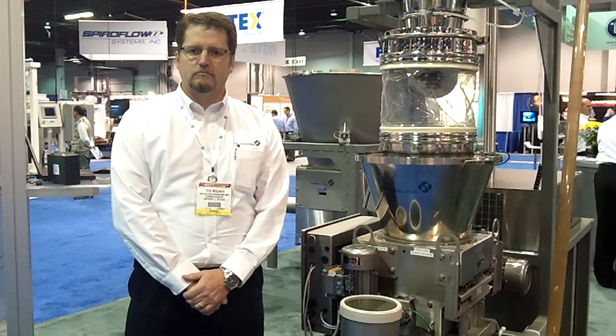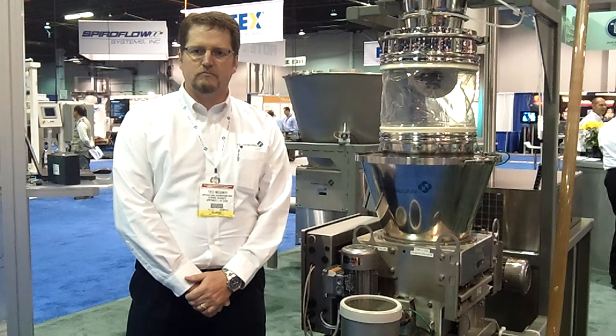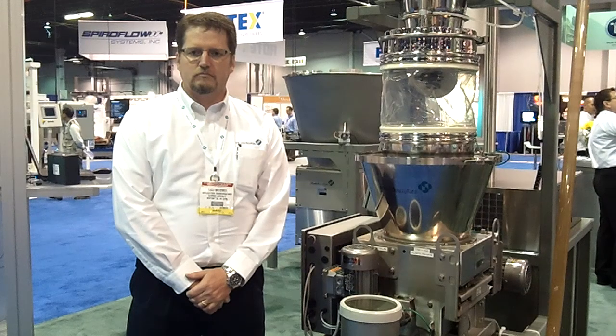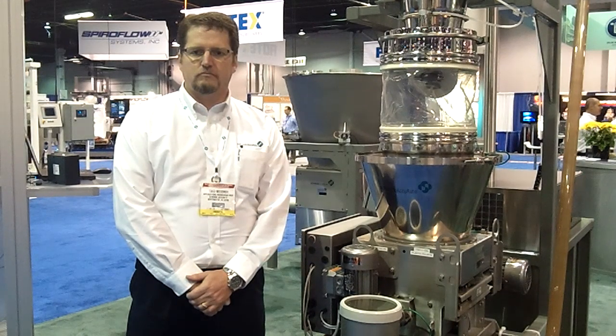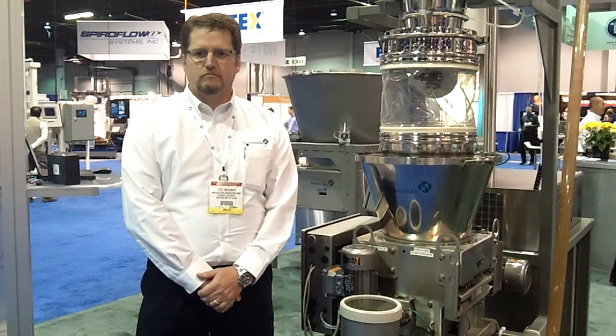Reporting from the 2012 Powder and Bulk Solid Show, I'm Tracy Purdom, Senior Digital Editor with Chemical Processing Magazine. Joining me today is Todd Messmer, Applications Engineering Manager for Schenk Accuray from Whitewater, Wisconsin. Todd, can you tell us a little bit about the Movemaster Vac you're standing in front of?